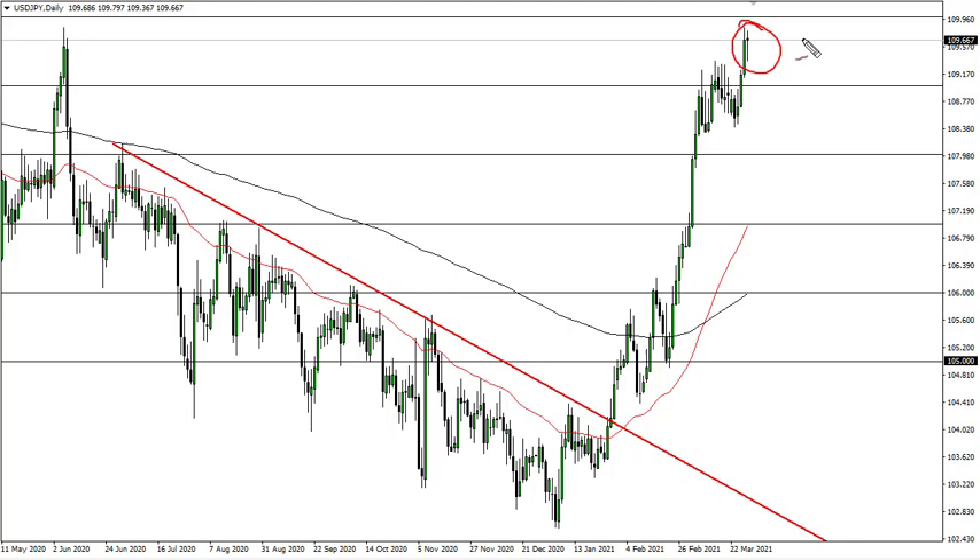If we can break through there, you then begin to look at this flag and say 113 maybe. Regardless, I think short-term pullbacks continue to be buying opportunities. I don't know how you could at this point in time try to short this pair.